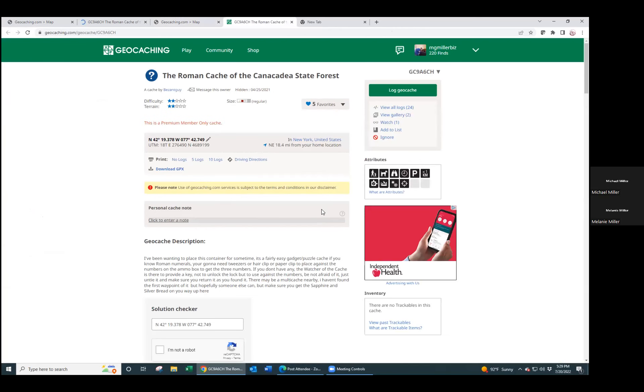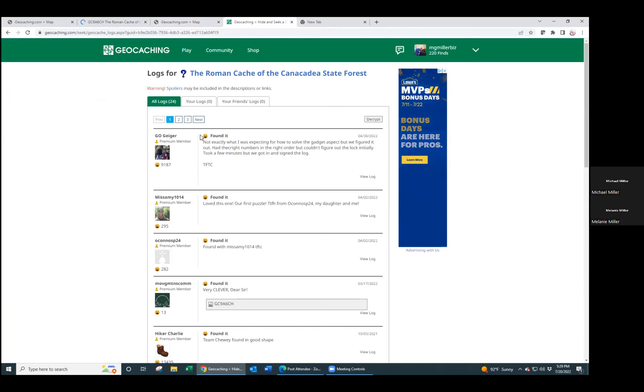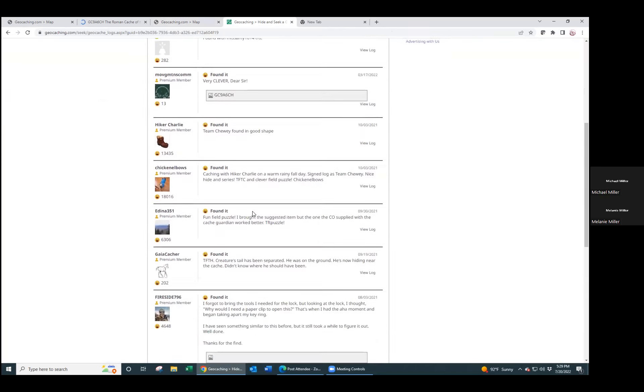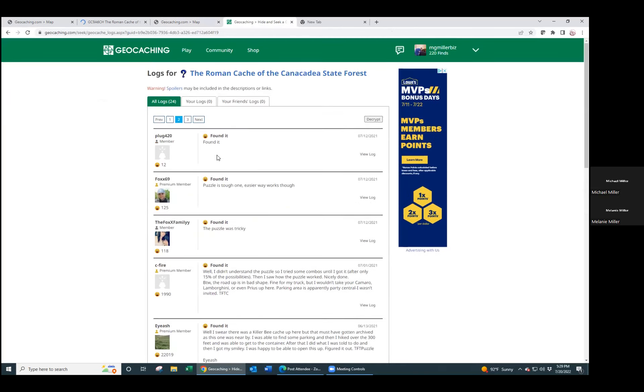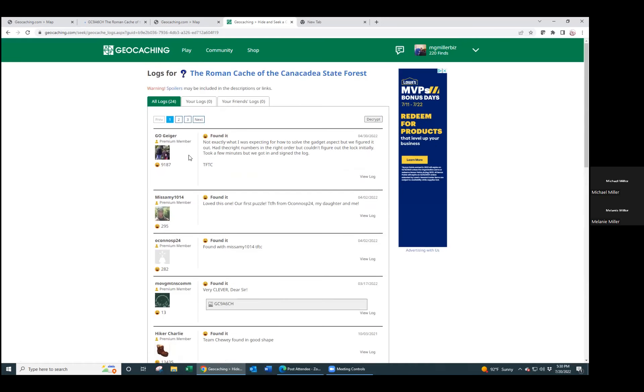The most important thing to check is the past logs. This tells you if a cache is going to be frustrating or not because you can read other people's experiences. You'll see all the people who have found it. This bad face icon means DNF - did not find. You want to make sure the most recent ones are not DNFs. You want to see that in April, for example, three people found it with no problems since. That's important especially for your first one or two caches, so you don't just think you're bad at this.